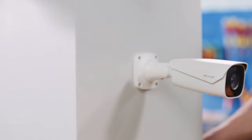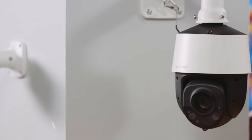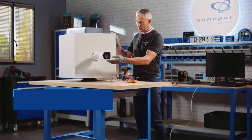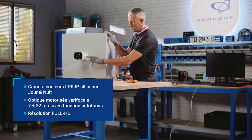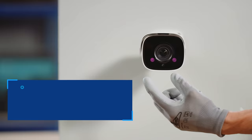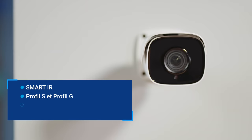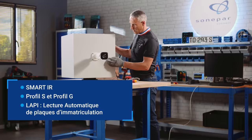D'aspect extérieur, rien ne différencie cette caméra Comelit avec lecteur de plaque d'une autre caméra traditionnelle. La robustesse de cette caméra de lecture de plaque Comelit est une de ses qualités, puisqu'elle répond aux normes de résistance IK10 pour les chocs et IP67 pour l'étanchéité. Elle est également équipée de deux LED infrarouges d'une portée de 50 mètres. Cette caméra LAPI est compatible avec le protocole ONVIF.